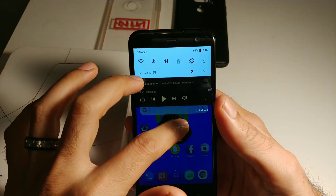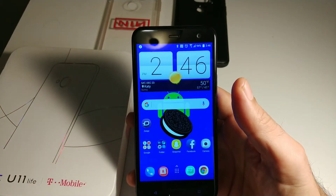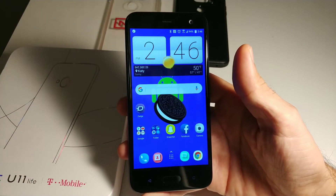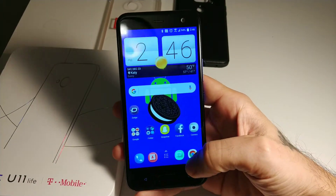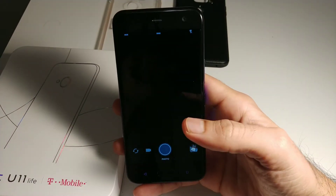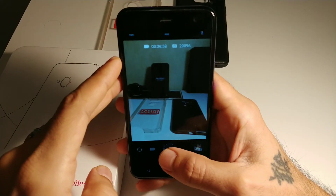Android Oreo has brought some improvements — my phone is snappier, not as laggy, and battery life has increased by at least 15 to 20 percent. As far as camera quality, I haven't really noticed any changes; the camera seems about the same.